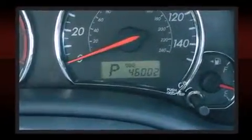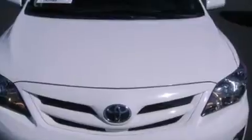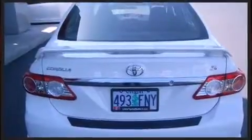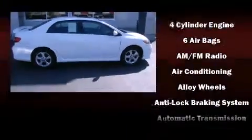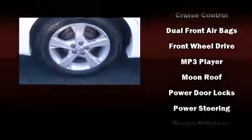Toyota ensures the safety and security of its passengers with equipment such as dual front-impact airbags with occupant-sensing airbag, head-curtain airbags, traction control, brake assist, anti-whiplash front head restraint, ignition disabling, and ABS brakes. Electronic stability control ensures solid grip atop the road surface, no matter how challenging the driving conditions.